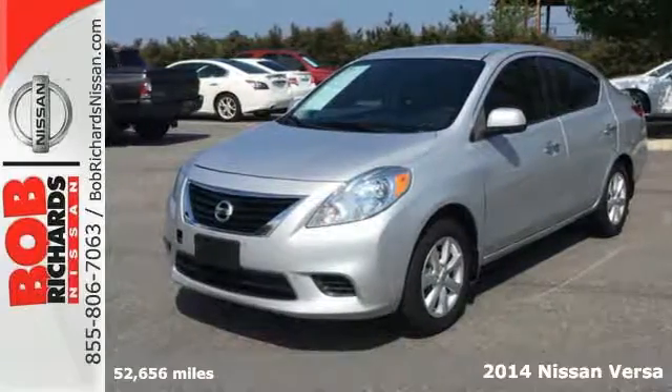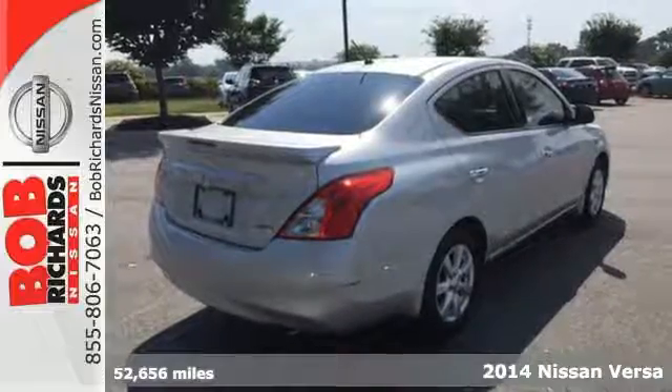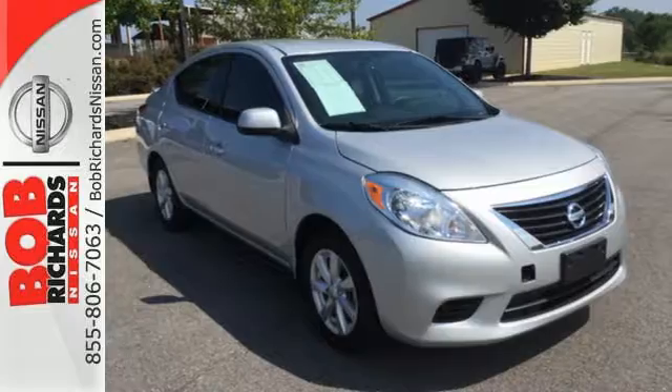It's a 2014 Nissan Versa. You will experience optimum spaciousness with its 21.4 cubic feet of cargo space, giving it best-in-class capacity.